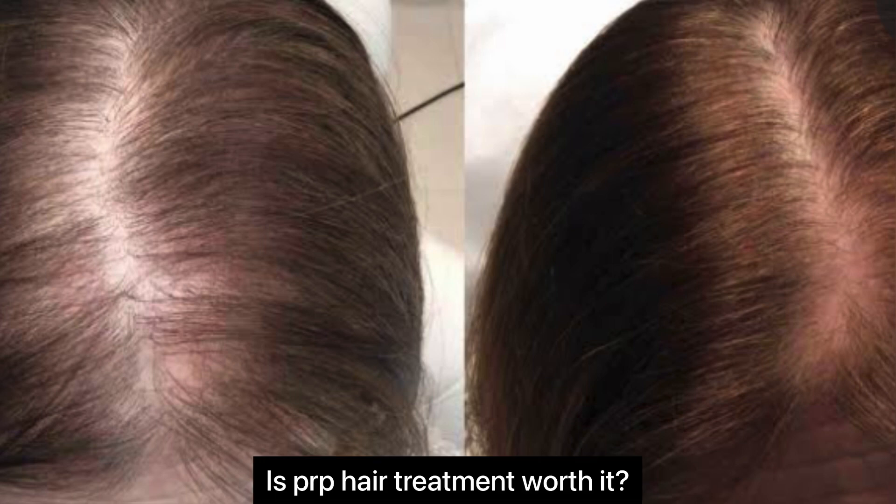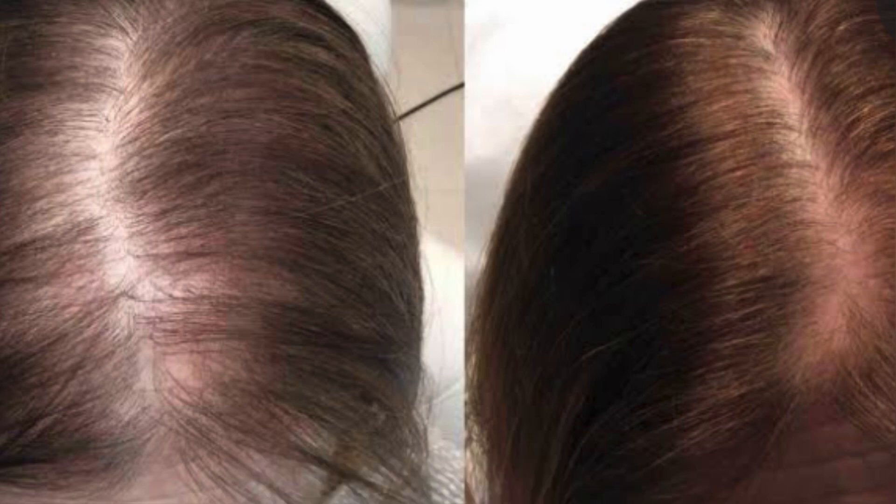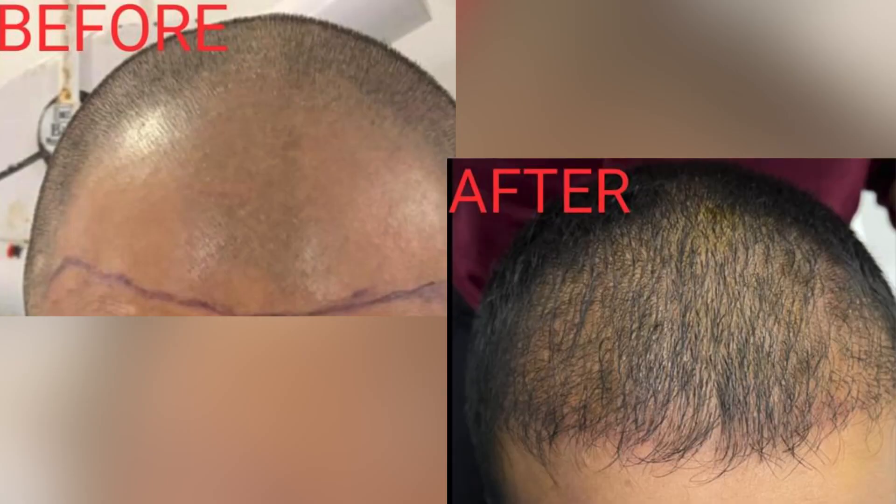The following question is: is PRP treatment worth it? PRP micro-needling is an excellent option. The treatment shows substantial improvement in most people with thinning hair. Not only does it slow down hair loss, but it can also induce new hair growth. In people with alopecia or other related immune disorders, the results can be tremendous.